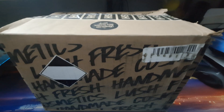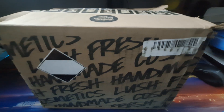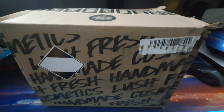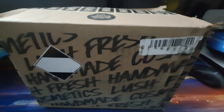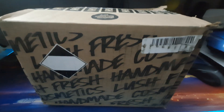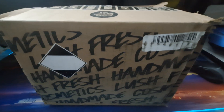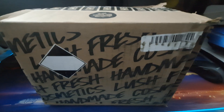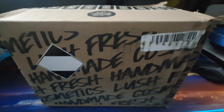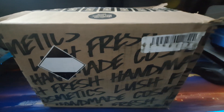Hello everyone and welcome back to A Little Bit of Random. My name is Amanda and today I have a Lush package which was delivered. It includes a few things — two are regular buys for the girls, and the others are things I got from some of the new collections that came out in Lush recently. I'm going to go ahead and open up the box and we will discover together what's in there.